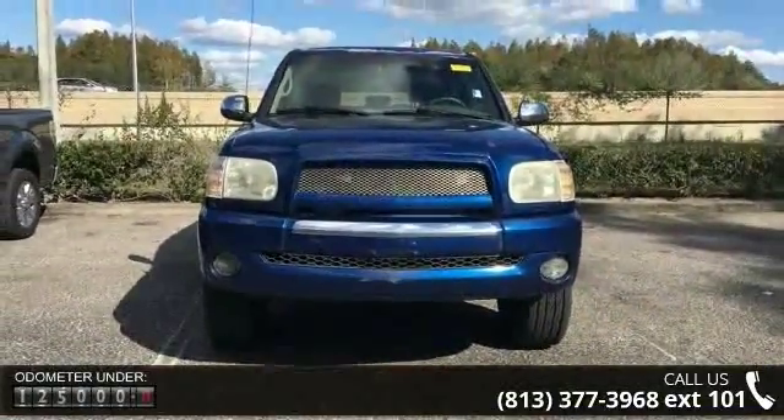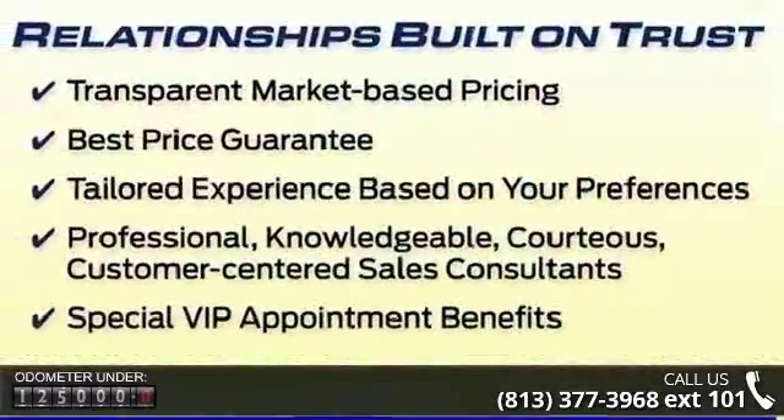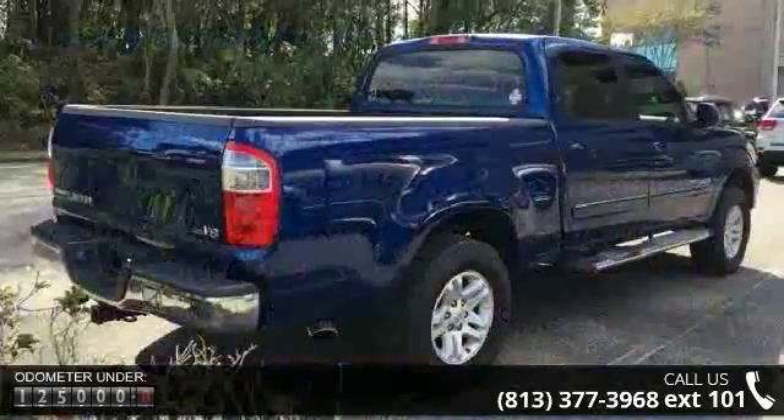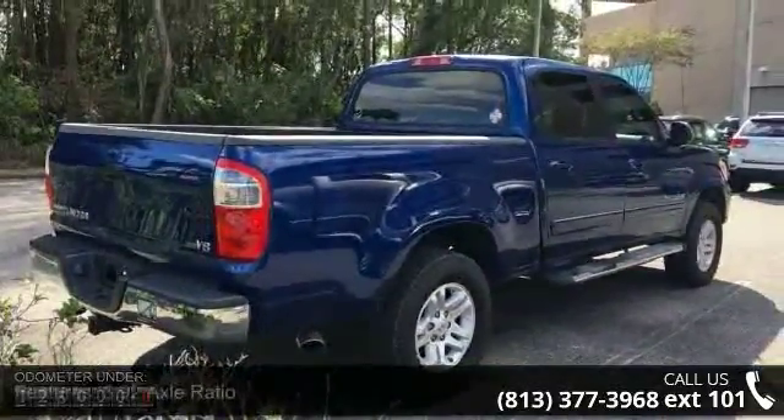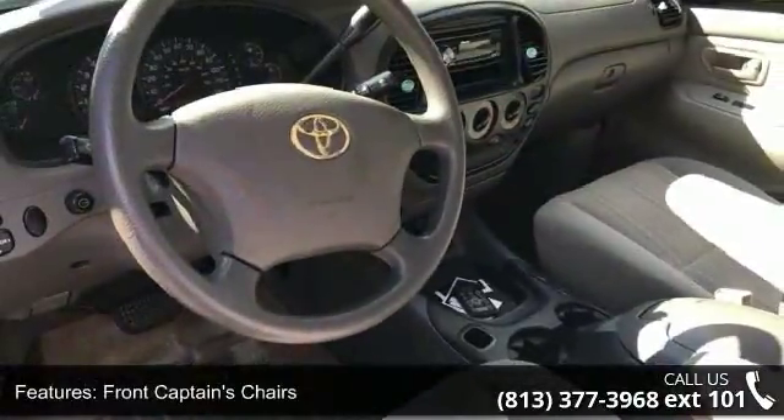Some of the top features included with this vehicle are 3.92 Axle Ratio, Front Captain's Chairs, 6 Speakers, Air Conditioning, Front Bucket Seats, Tachometer, Voltmeter, ABS Brakes, Driver Doorband and Driver Vanity Mirror.